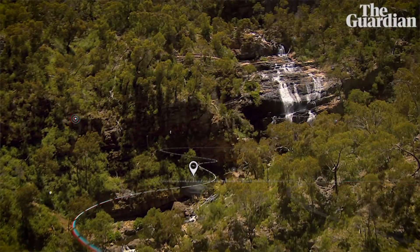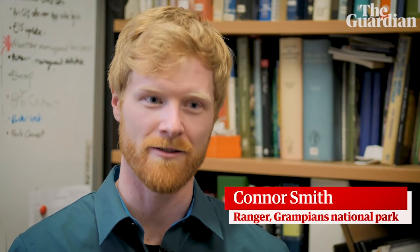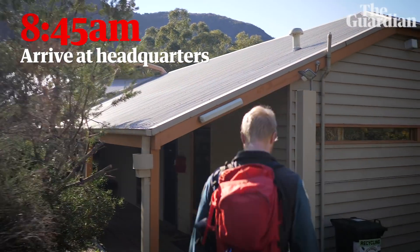My name is Conor Smith and I'm a Ranger at Parks Victoria in Halls Gap in the Grampians. We invited the Guardian here to see what it's like as a day in the life of a ranger, so we've been going out touring around the park showing what a real day is.